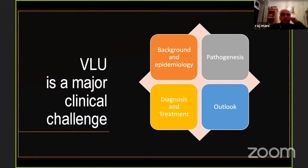Venous leg ulcers are a major clinical challenge. I plan to step through the background — epidemiology, pathogenesis, diagnosis, treatment, and outlook. We are able to give a very reliable diagnosis today. The concept of standardized care is well established, and in recent years traveling extensively in South and Southeast Asia I have found centers endeavoring to set this up. I've had the honor of visiting Dr. Harry Nair's unit several times — a place to visit and learn more about it.